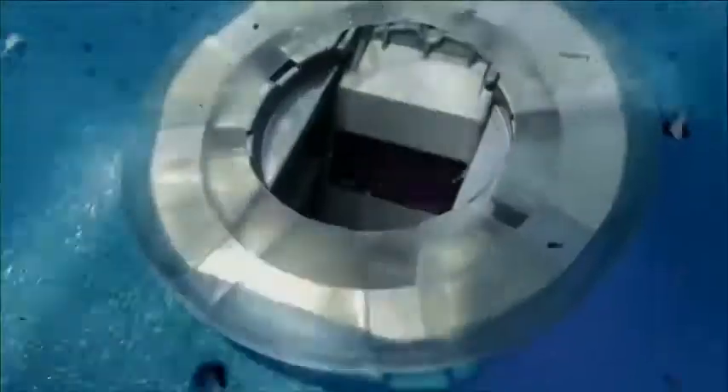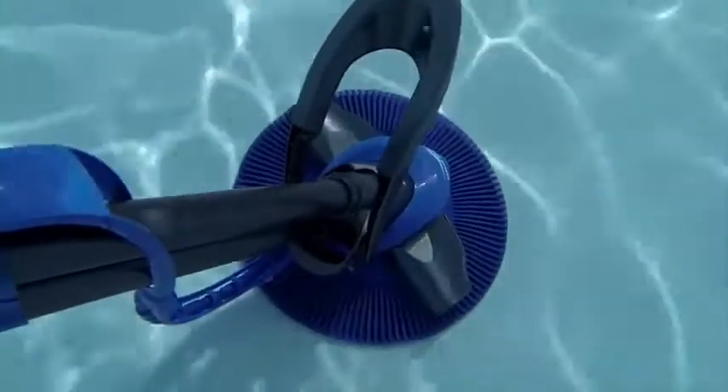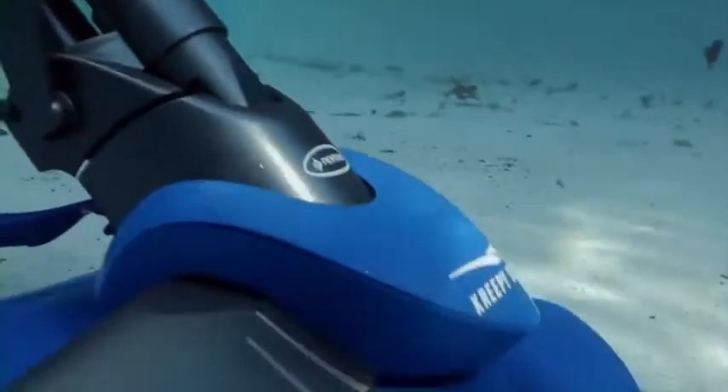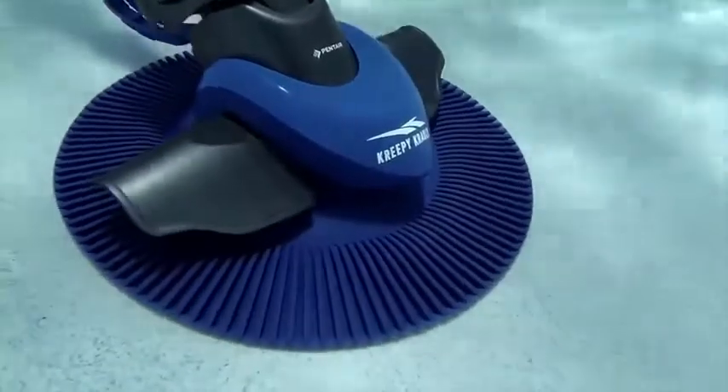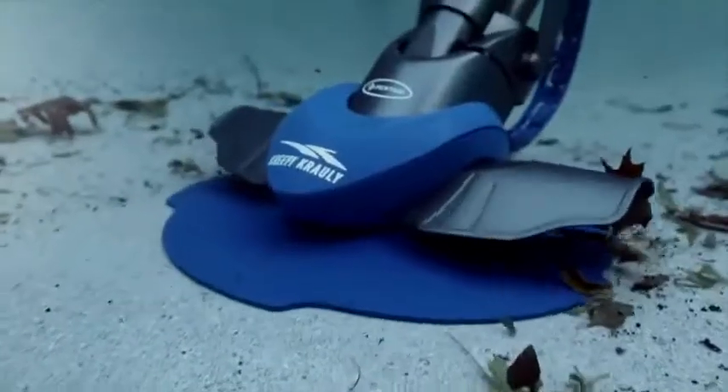With just one operational moving part, you can expect years of professional-grade performance without having to worry about the breakdown of wheels, gears, or diaphragms. Creepy Crawly comes with an automatic regulator valve that sets the exact speed needed for maximum cleaning efficiency.